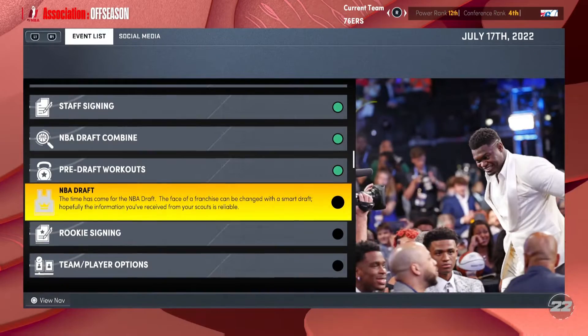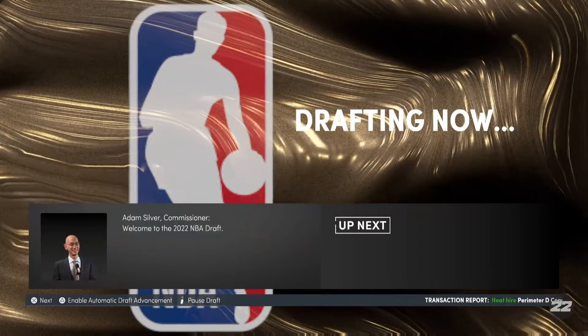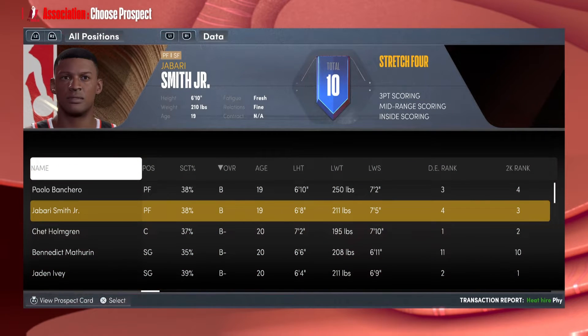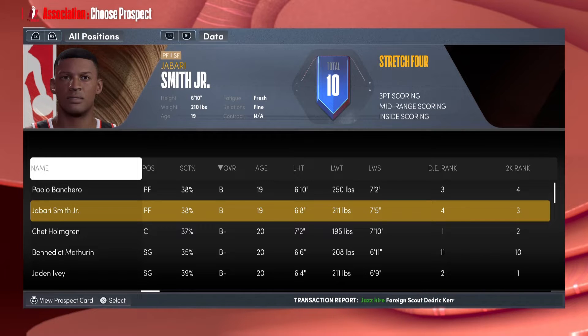The first pick — the Magic got it, and I'm choosing Jabari Smith Jr. He's been projected to go number one by the Magic, it's pretty much a lock. It's between him and Chet, but Jabari has been a much better player in his college career. He can shoot the ball really well. They can trade Jonathan Isaac — he's been injured a lot — and Jabari isn't really injury prone, so he'll make an instant impact.